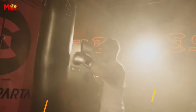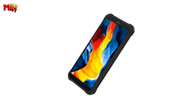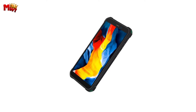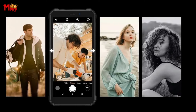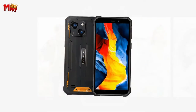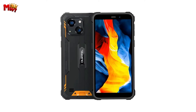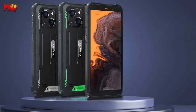Let's get started at number five, the Oukitel WP32 Rugged Phone. The Oukitel WP32 is not just a phone — it's a beast designed to withstand anything nature throws at it. With military-grade certifications like IP68, IP69K, and MIL-STD-810H, this phone is waterproof, dustproof, and dropproof.